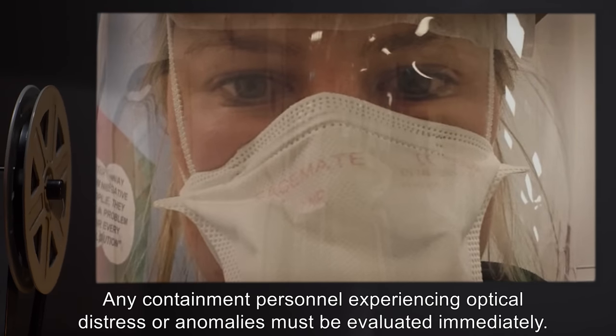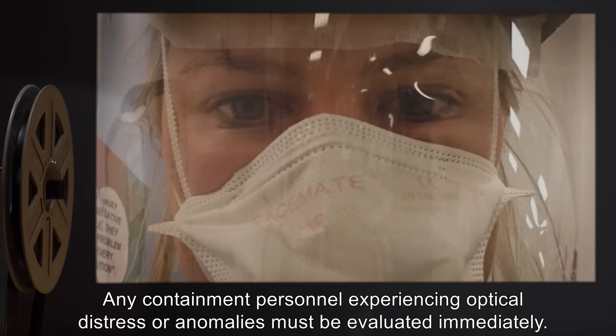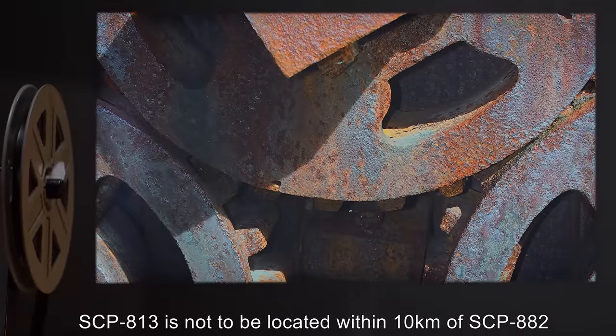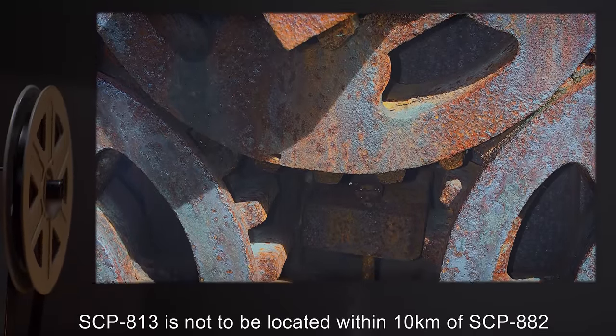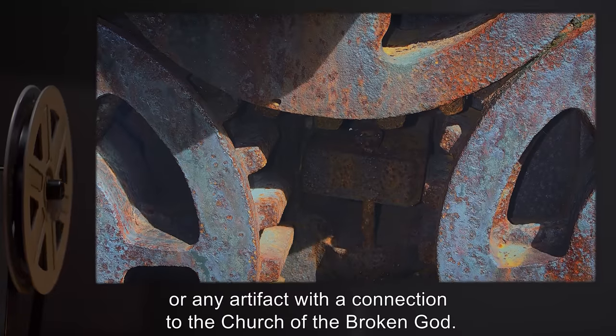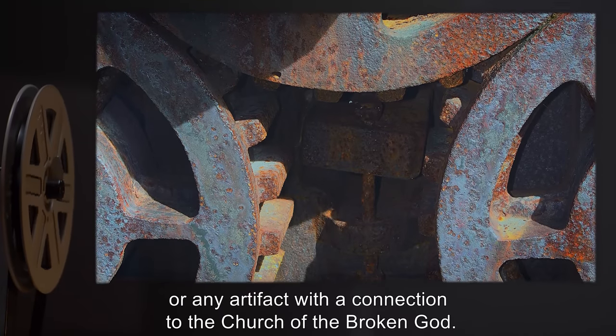All personnel handling SCP-813-1 instances or hosts are to wear reinforced glass face shields. Any containment personnel experiencing optical distress or anomalies must be evaluated immediately. SCP-813-1 is not to be located within 10 kilometers of SCP-882 or any artifact with a connection to the Church of the Broken God.